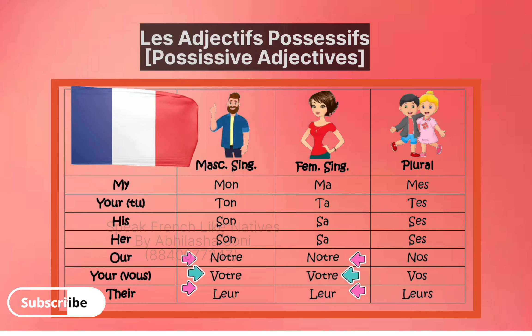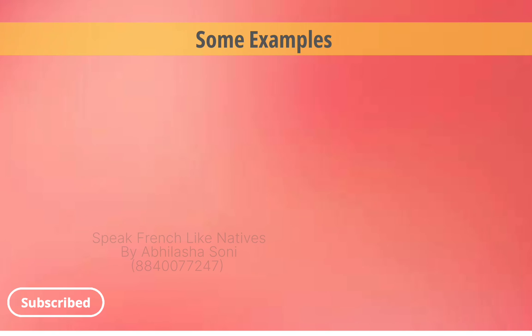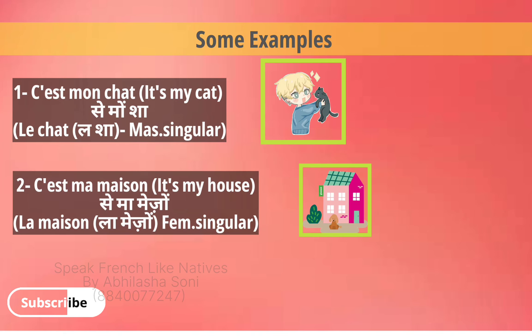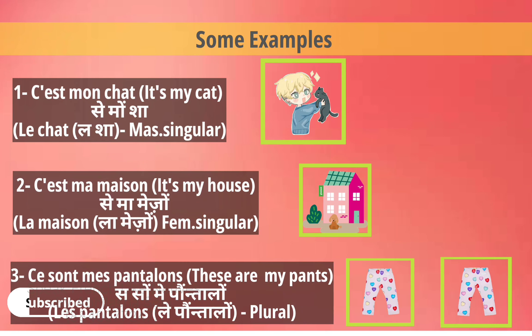Now let's see some examples. C'est mon chat — here 'chat' is masculine, so we use mon chat. C'est ma maison — here 'maison' is feminine, so we use ma maison. C'est mes pantalons — here pants are plural, so we use mes pantalons.